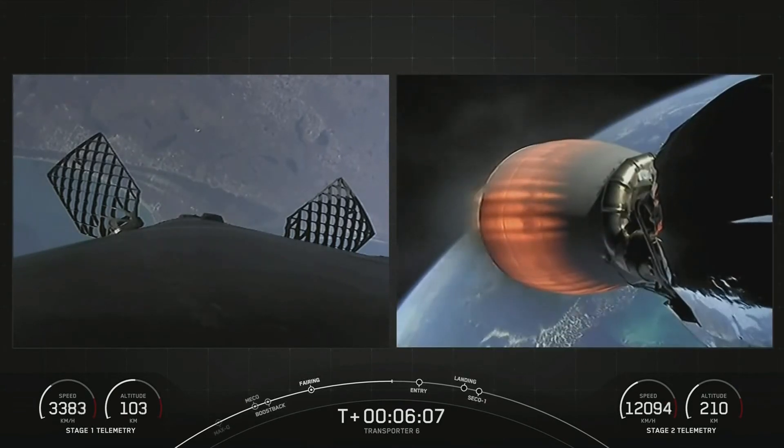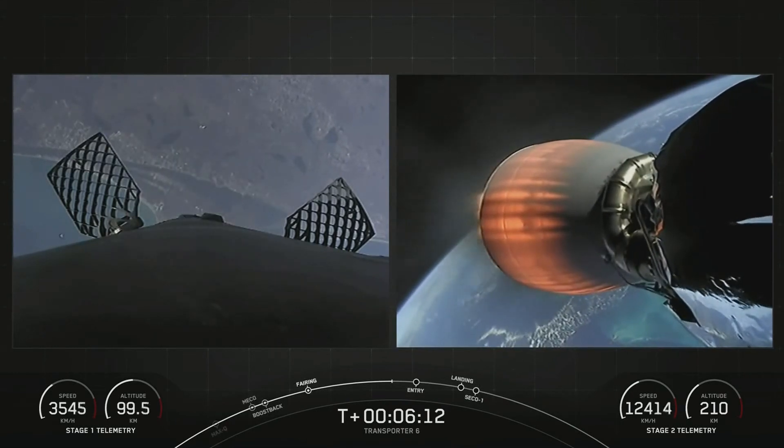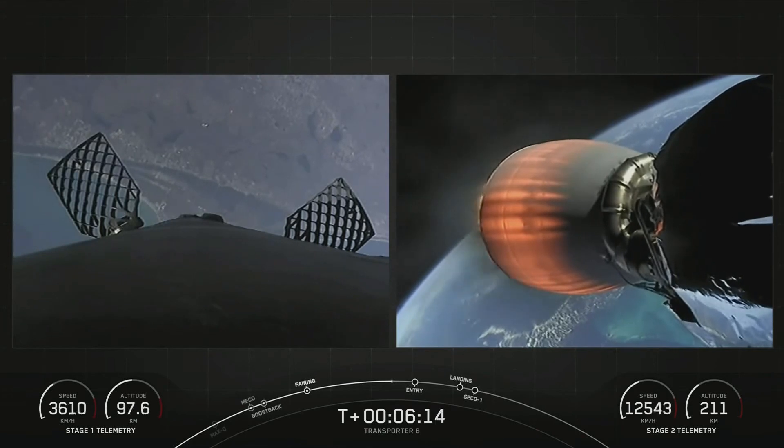You can see the grid fins have deployed on the first stage. We've got four of these hypersonic grid fins near the top of the stage. Once we get into the thicker parts of the atmosphere, it's only the grid fins that do the steering.